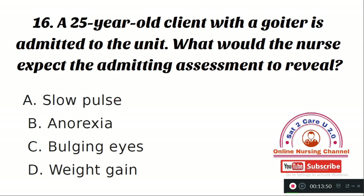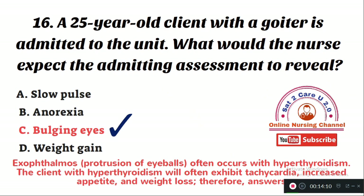Question number 16: A 25-year-old client with a goiter is admitted to the unit. What should the nurse expect the admitting assessment to reveal? Option A: slow pulse. Option B: anorexia. Option C: bulging eyes. Option D: weight gain. The right answer is Option C — the nurse must expect bulging eyes, called exophthalmos. Exophthalmos often occurs with hyperthyroidism; the client will exhibit tachycardia, increased appetite, and weight loss.